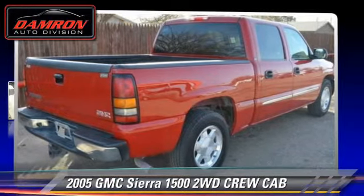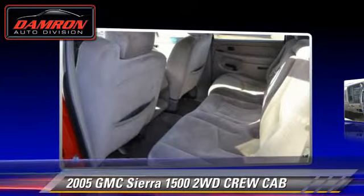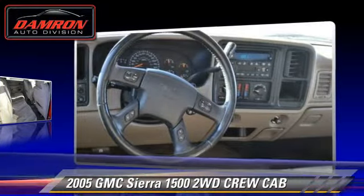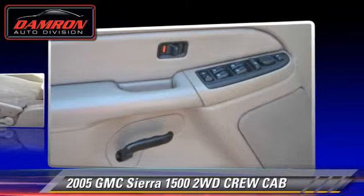The 2005 GMC Sierra 1500. This is a crew cab pickup truck with an automatic transmission. This vehicle is well equipped.